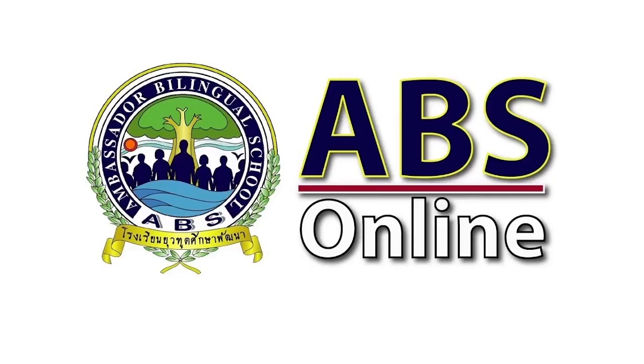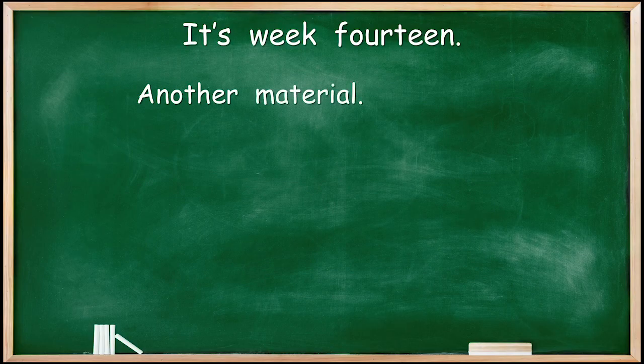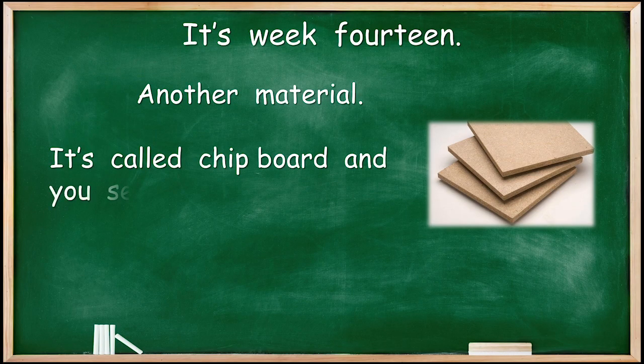Welcome to another ABS online video. Let's go and find out what we're going to learn today. Here we are again, it's week 14, and we have another material — our third material. It's called chipboard, and you see it every day.